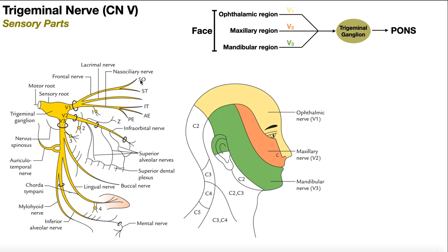Looking at V1, the ophthalmic nerve has three branches: the frontal nerve, the lacrimal nerve, and the nasociliary nerve. The frontal nerve has two divisions — supraorbital (SO) and supratrochlear (ST). The lacrimal nerve continues without further divisions. The nasociliary nerve has three major branches: infratrochlear (IT), anterior ethmoidal (AE), and posterior ethmoidal (PE). All three branches converge back into the ophthalmic nerve, which leads back into the trigeminal ganglion.